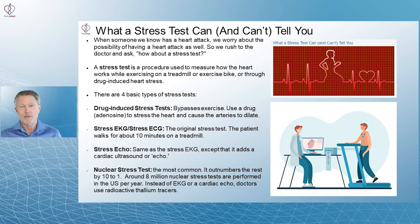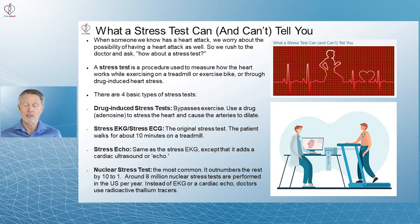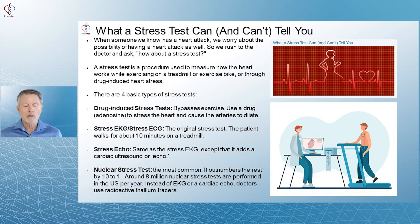There are four basic types of stress tests. Drug-induced stress tests bypass exercise, as I mentioned. They use a drug, usually adenosine, to stress the heart and cause the arteries to dilate. Stress EKG, or stress ECG, is the original stress test — the patient walks for about 10 minutes on a treadmill and you get an EKG, without nuclear studies.